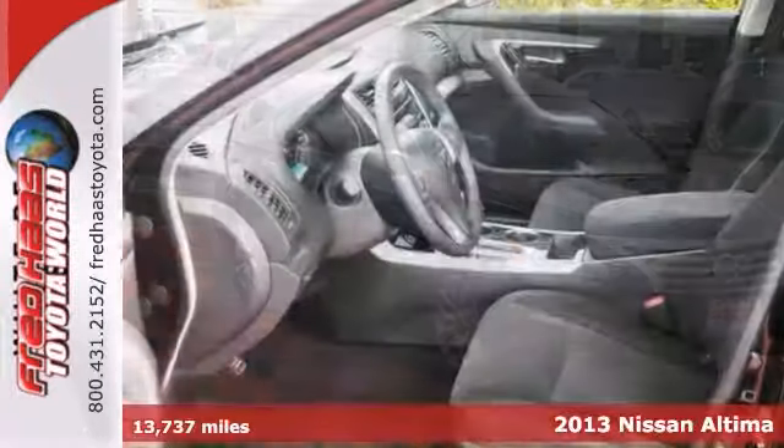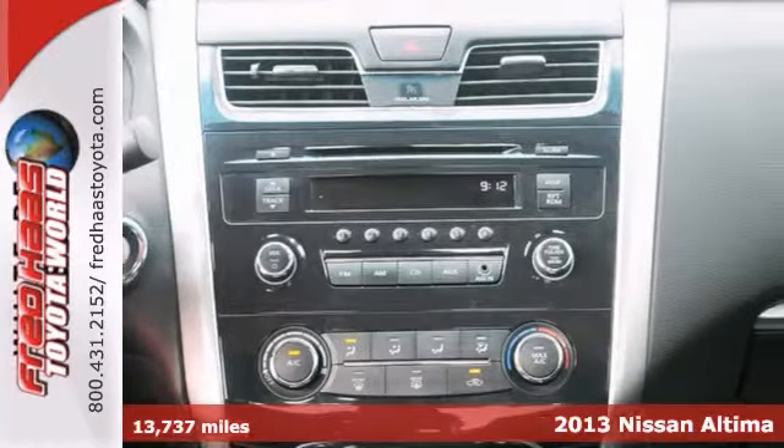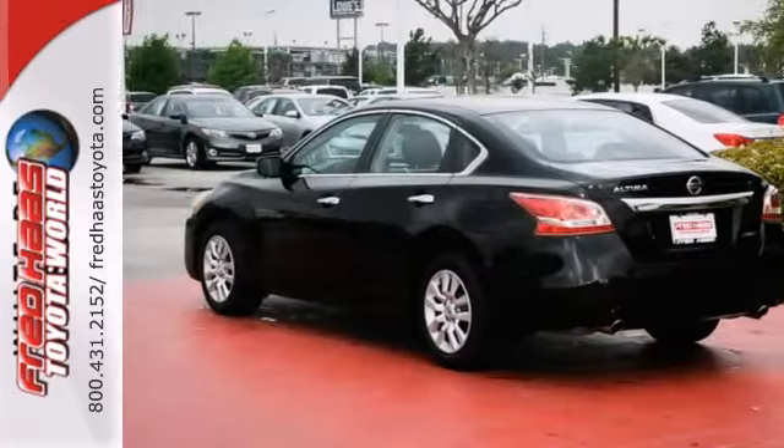Everyone will fit comfortably in this one-owner, dealer-maintained 2013 Nissan Altima. With great features like power windows, locks and mirrors, cruise control and auxiliary audio input, the sedan is sure to please.